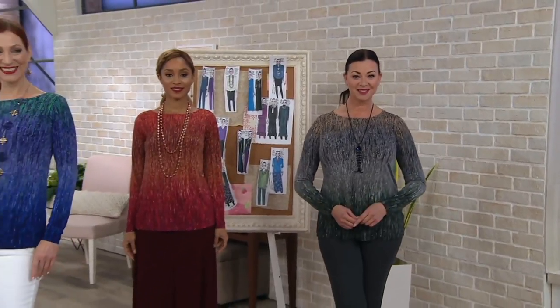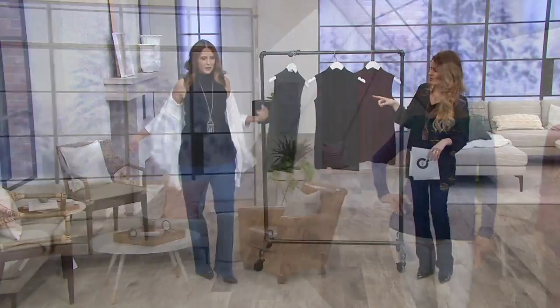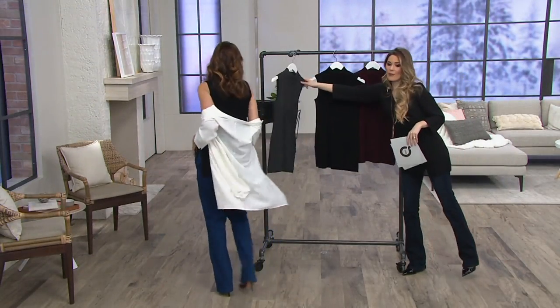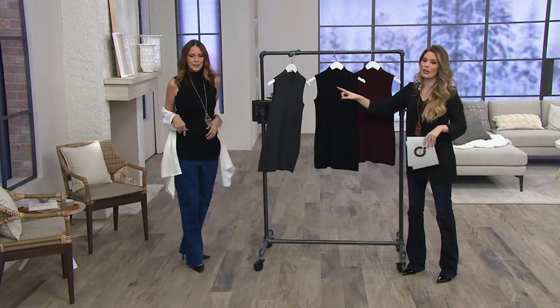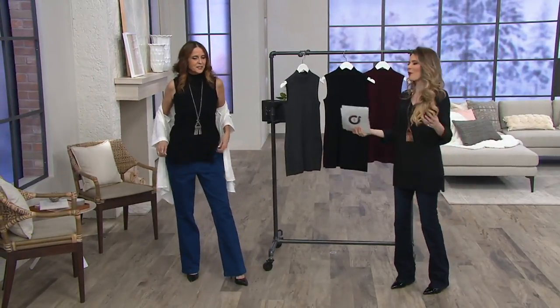We're going to move on to a dynamic essential. I know that you are wearing this dynamic essential — I love this shirt by the way. This is something that I would buy in every single color. It's just this great top.